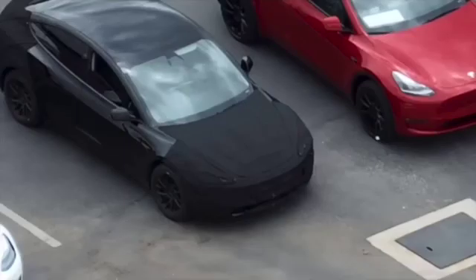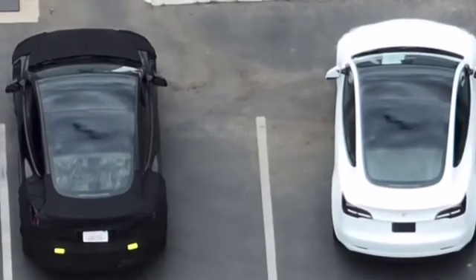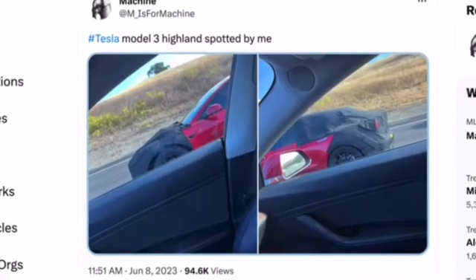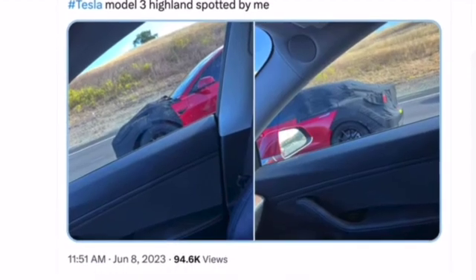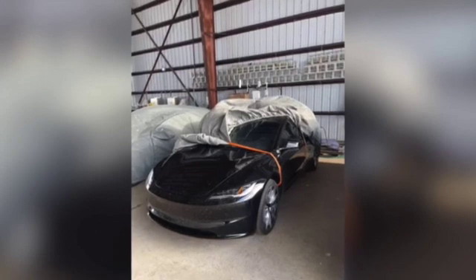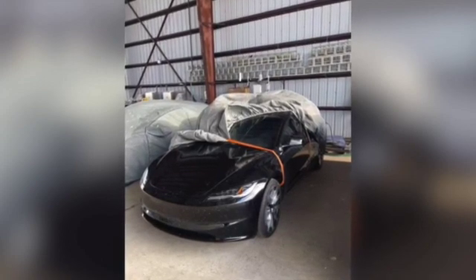A few test models were spotted on roads over the last week or so with some particularly interesting changes. One shows what many are speculating to be China-only Tesla wheels here in the US, so maybe some wheel configurations could be changing. Also, one model in particular had privacy covers on the back windows of the car, with some speculating that we could see either some bigger changes to the hatchback portion of the car, at least the trunk and back area.